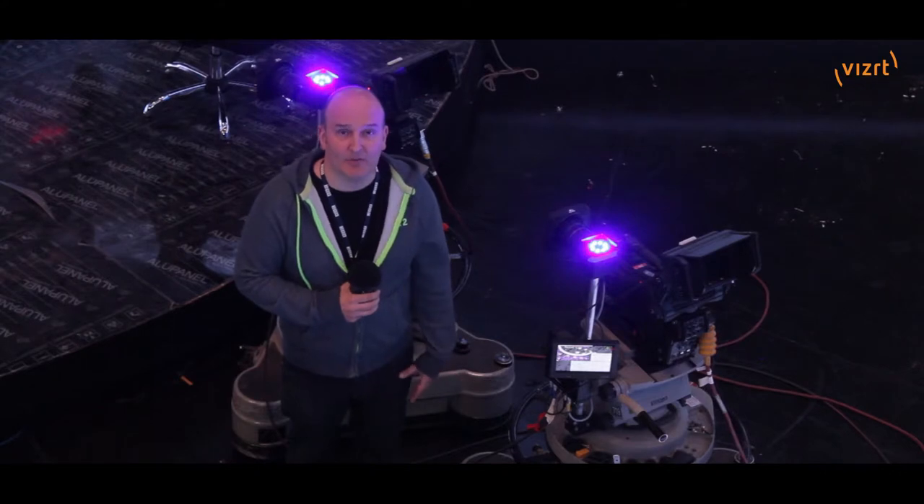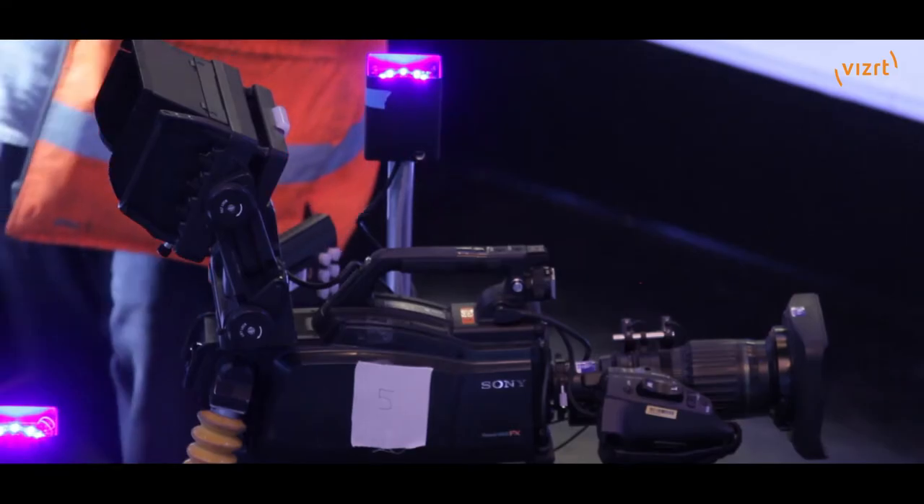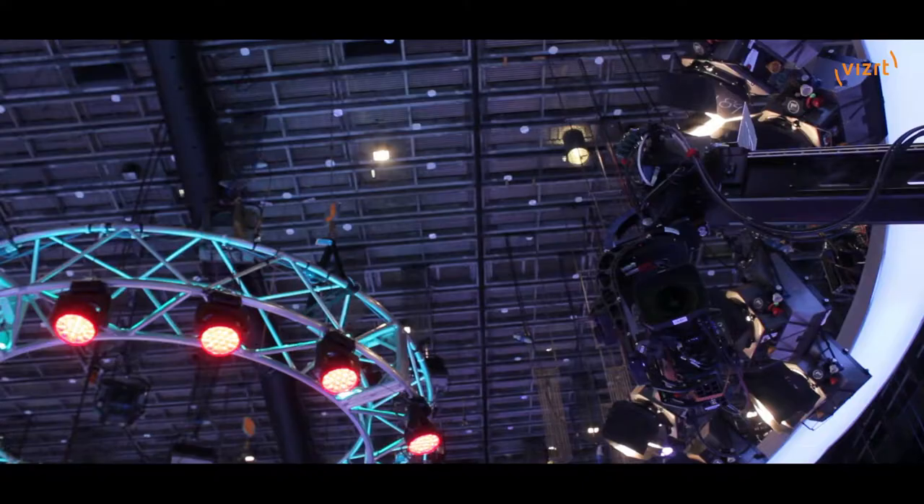I am standing next to a couple of the AR pedestals that are going to track augmented reality using the MOSES star tracker. Using a small number of randomly placed retro-reflective stickers on the ceiling we can track in pretty much any size of studio.